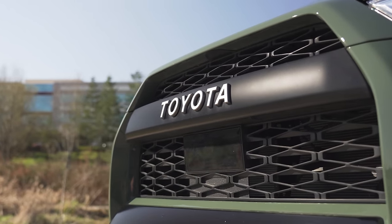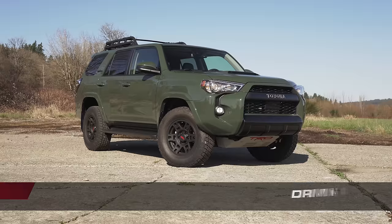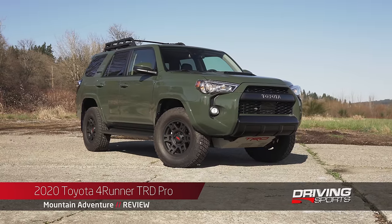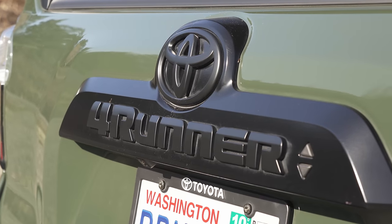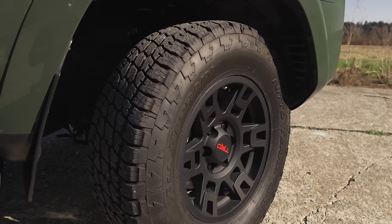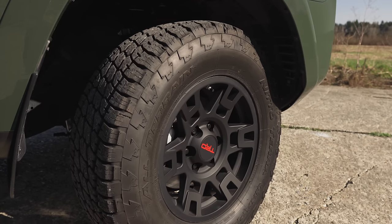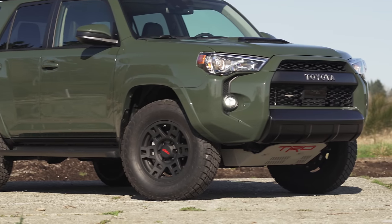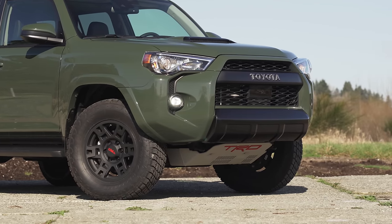Let's start with what makes this TRD Pro a TRD Pro. First, there's the color. This is called Army Green and it's exclusive to TRD Pro models for 2020. In person, it's simply amazing. This 4Runner TRD Pro also comes standard with two and a half inch Fox shocks, designed for the rigors of off-roading with a one inch lift over the standard 4Runner.